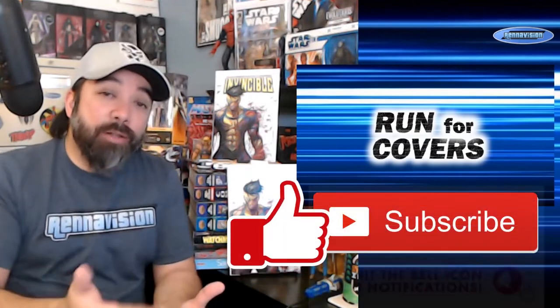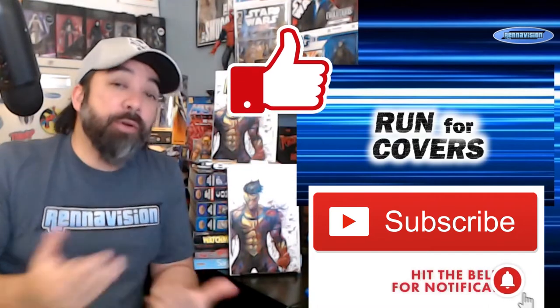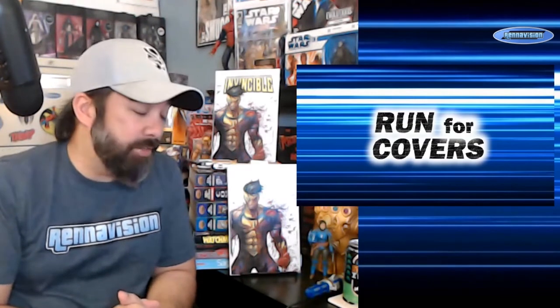Let me know in the comments what you think. Please like, subscribe, hit the alert button so you don't miss anything. Keep telling friends so we can keep growing the channel. If you're interested in any merch — shirts, glasses, magnets, pins — we've got plenty. But promotional stuff aside, let's have some fun and go into some books. Hang on for a few seconds after the intro and I'll be right back.